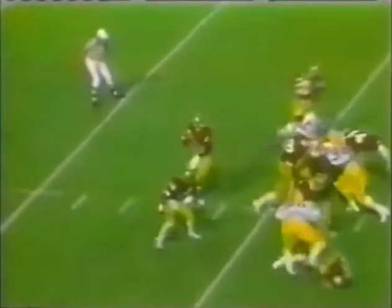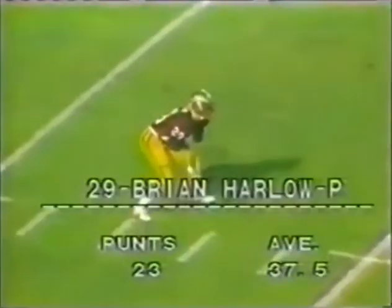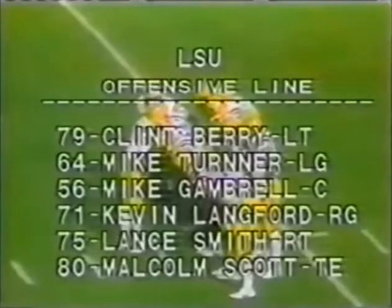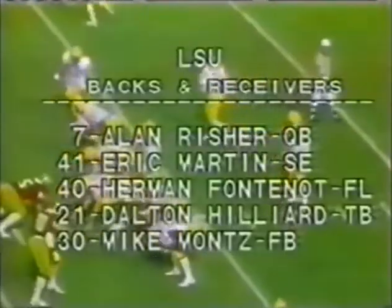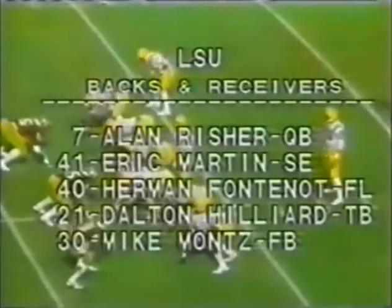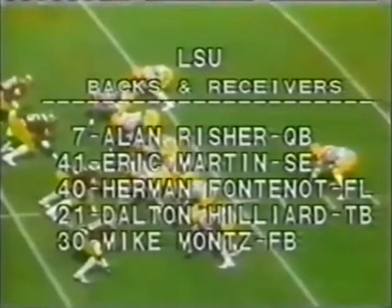Lowry with ten touchdown passes. Here's Harlow — 37-and-a-half yards average. Almost blocked. Did not get a good kick — got it off the side of his foot, a shank. Smith and Barry, your offensive tackles. Your skilled people: Malcolm Scott, Herman Fontenot, Eric Parton — your receivers. Hilliard and Mike Fonts, the running backs. Risher, of course, the quarterback.